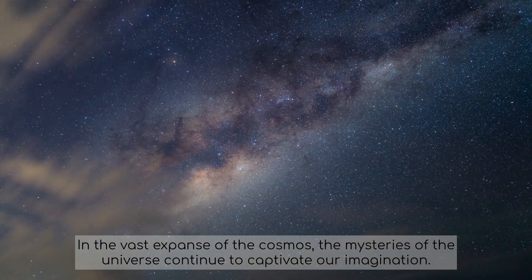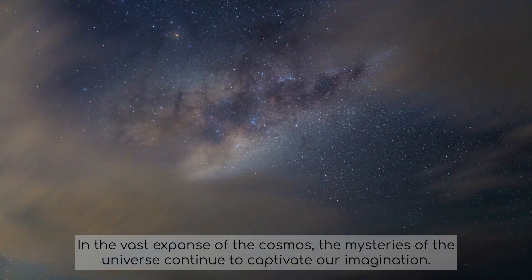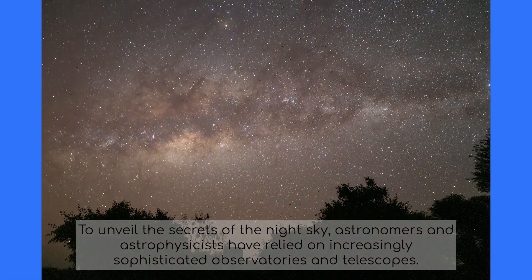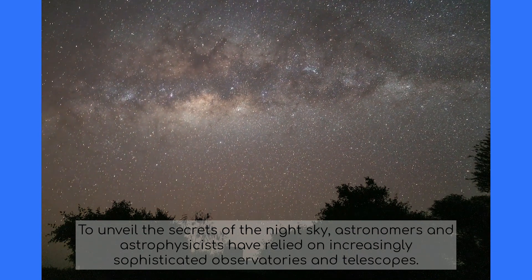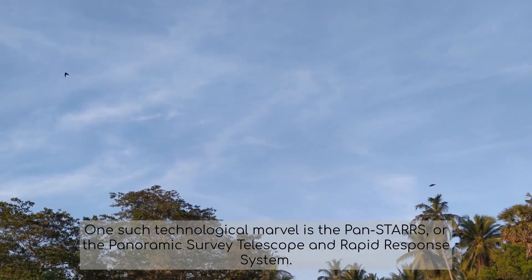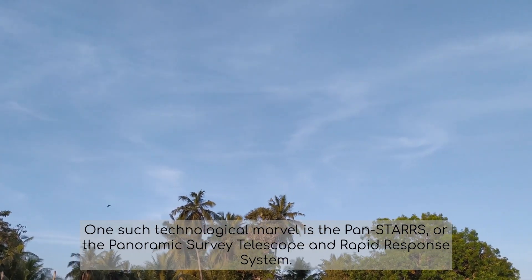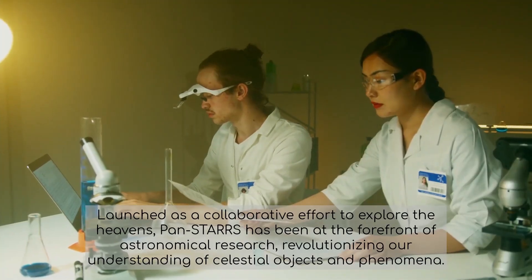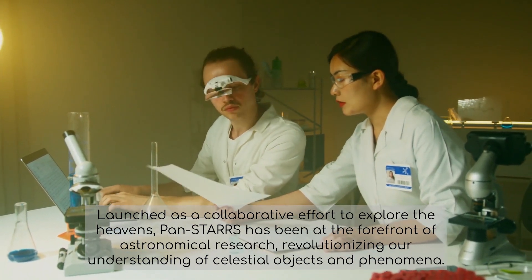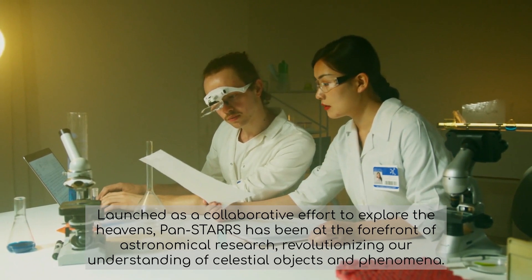In the vast expanse of the cosmos, the mysteries of the universe continue to captivate our imagination. To unveil the secrets of the night sky, astronomers and astrophysicists have relied on increasingly sophisticated observatories and telescopes. One such technological marvel is PANSTARS, or the Panoramic Survey Telescope and Rapid Response System. Launched as a collaborative effort to explore the heavens, PANSTARS has been at the forefront of astronomical research, revolutionizing our understanding of celestial objects and phenomena.